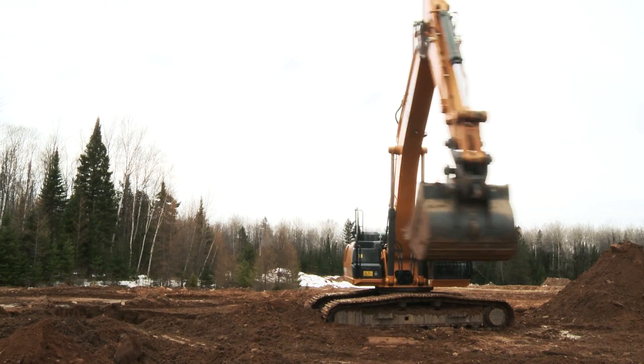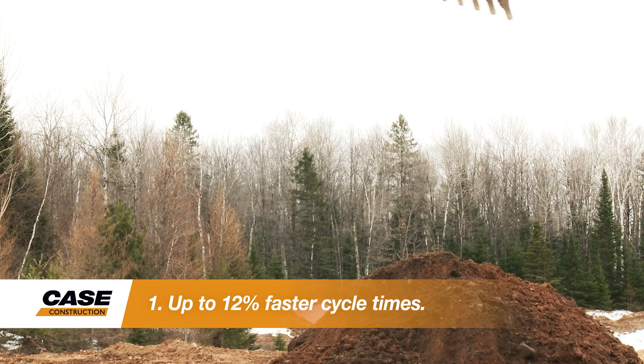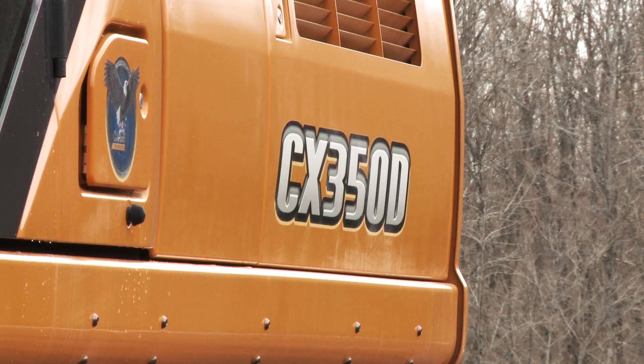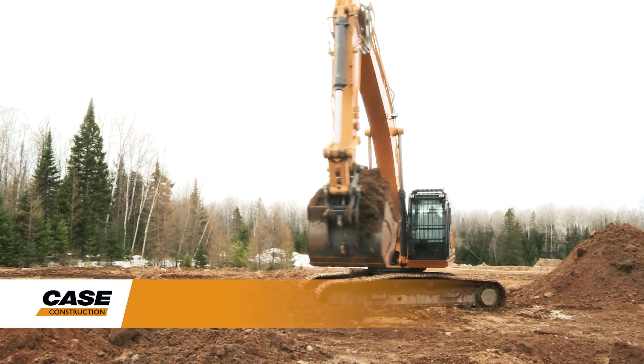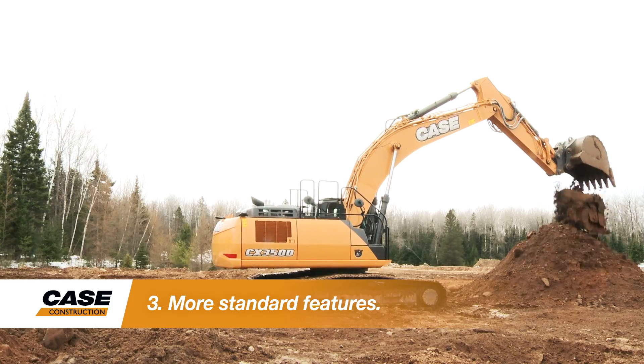There are three important things to know about the D-Series. Cycle times with the D-Series are increased by as much as 12%. The D-Series is also going to help lower your operating cost by fuel efficiency improvement and the protection of Case ProCare. And D-Series excavators come with more standard functionality and operator amenities than previous generations.